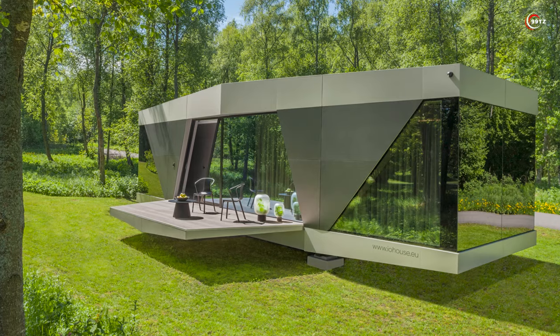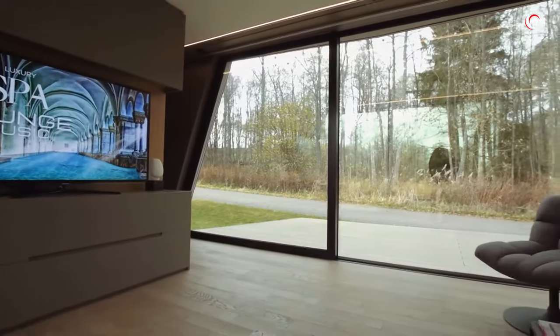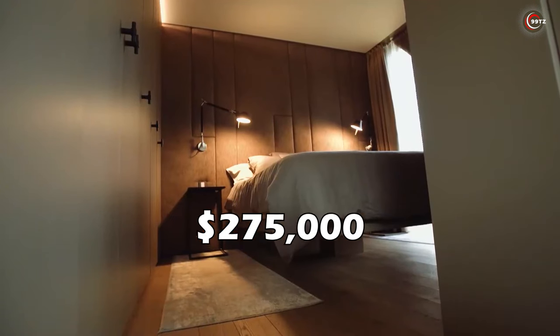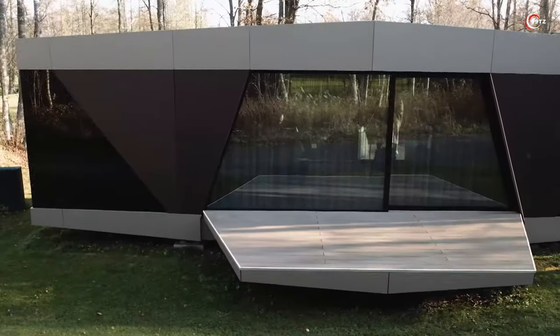measures 12 by 5 metres and comes with furniture for the kitchen, bedroom, living room, and bathroom, plus appliances like a coffee maker and washing machine. Priced at $275,000, it's your eco-friendly haven on wheels.